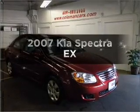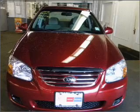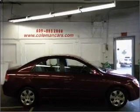Check out this 2007 Kia Spectra. Everything you need under one roof with this great vehicle, with an efficient 4 cylinder engine that responds smoothly to its automatic transmission.